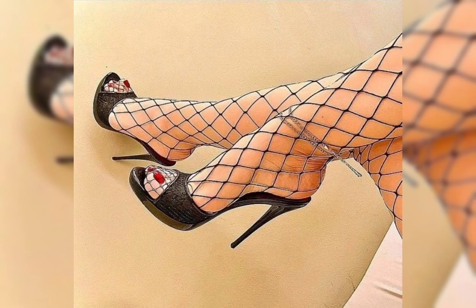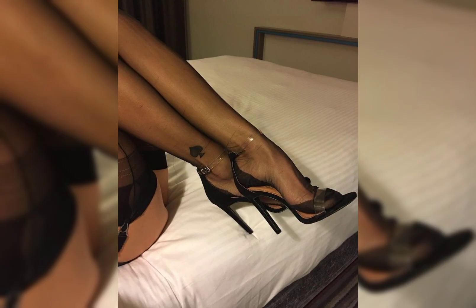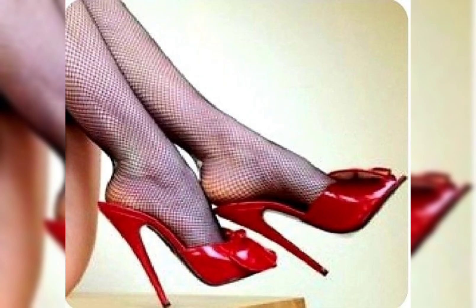How about we start with heels? There are stiletto pumps, wedges, and block heels, each offering a different look and level of comfort. Which one catches your eye? Got it — let's talk about sneakers. Sneakers are super versatile and comfortable.